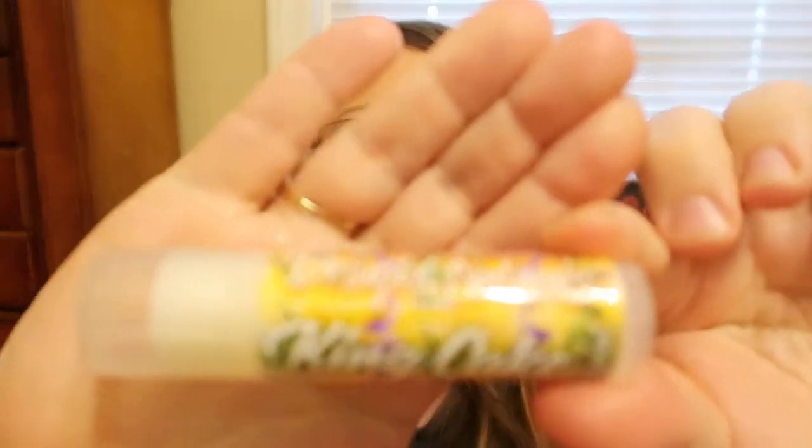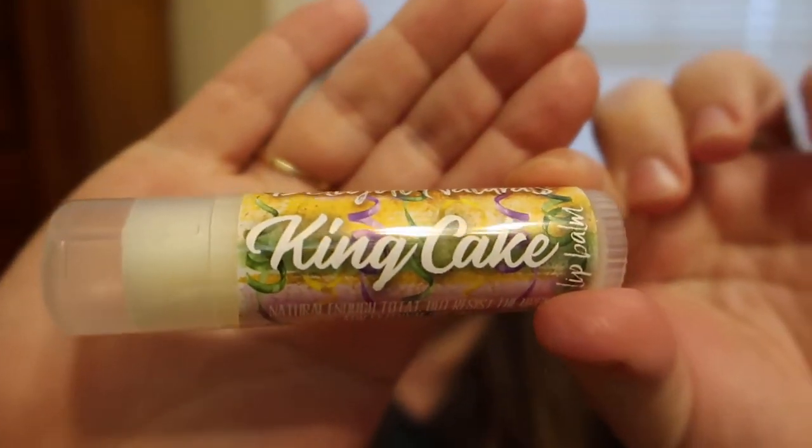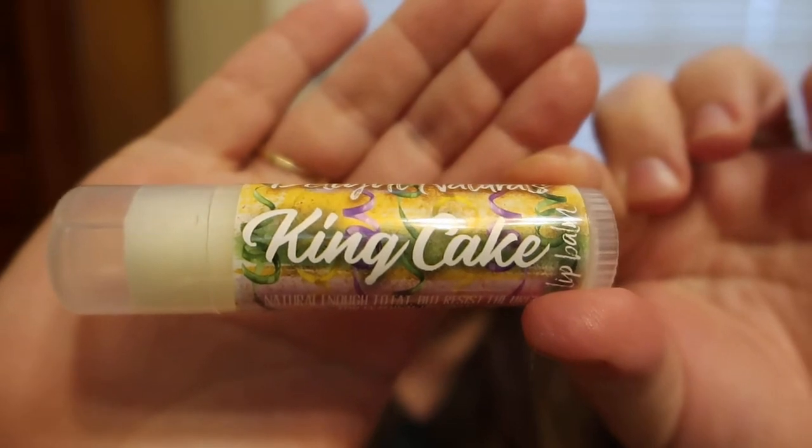The next product I want to mention — I'm super excited for this. I just got it in the mail this week and this is the Jumbo Lip Balm in King Cake. This is her Mardi Gras Lip Balm and I'm super excited to have it. I've never personally had a king cake before, but I know it's supposed to be like a bread with icing on top with different colored sprinkles, and it's supposed to have nuts and fruits in it. So when I opened this I didn't know what to expect.